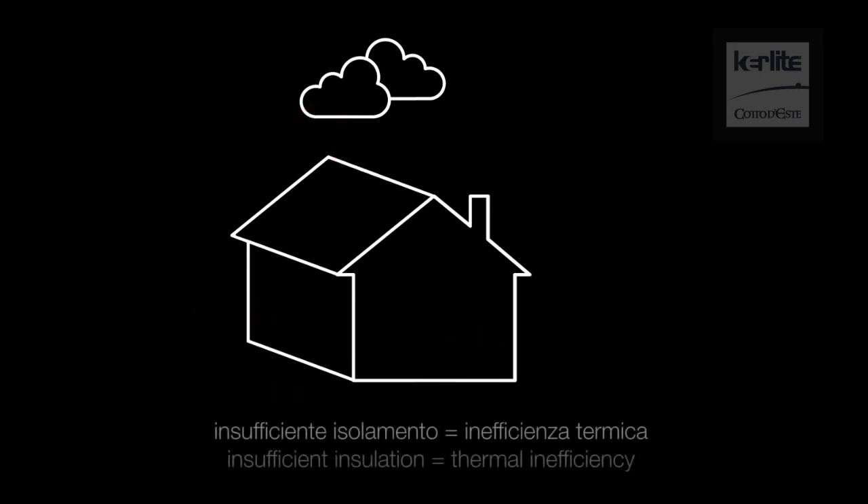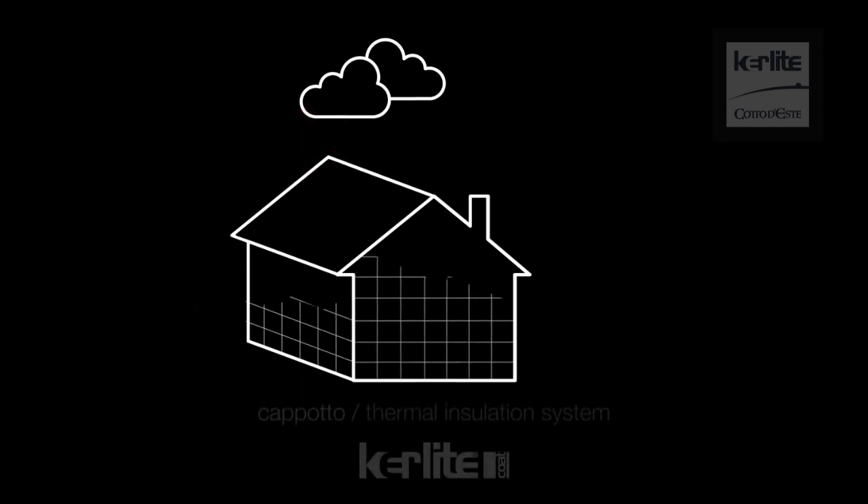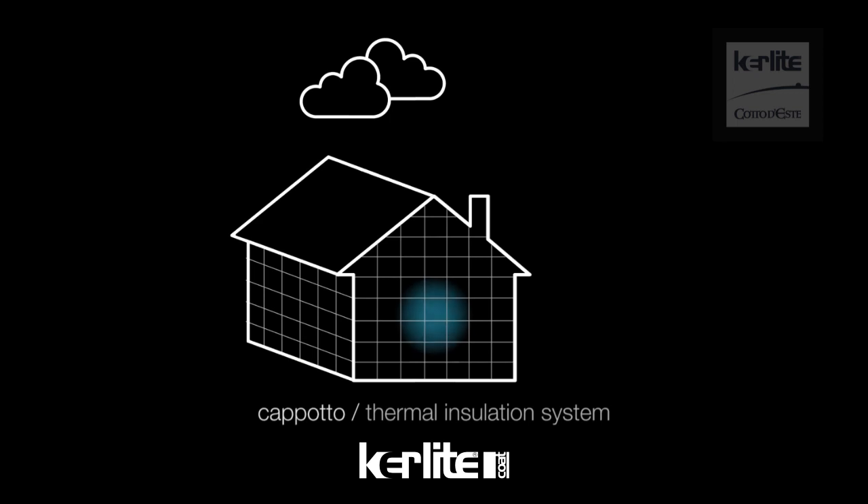Insufficient insulation leads to the formation of thermal bridges that increase heat dissipation during winter and allow heat to enter the building more quickly in summer. Thermal insulation systems keep the temperature of the perimeter walls at milder values, thus generating an active thermal mass that positively affects the inertial response of the building.